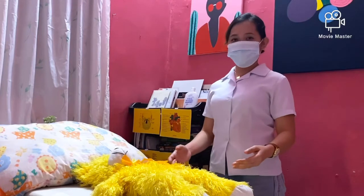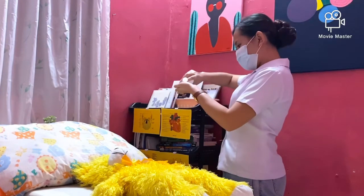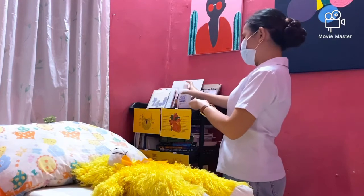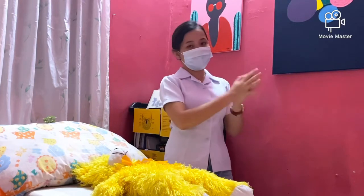Before doing the procedure to my patient, I will be doing hand hygiene. I will be using ethyl alcohol, 70% solution, to avoid contamination and spread of microorganisms on my hands.